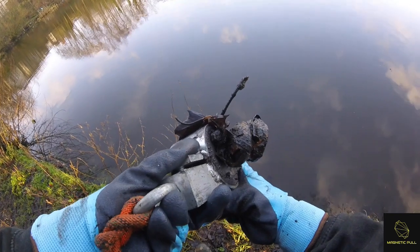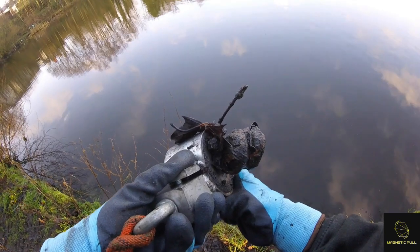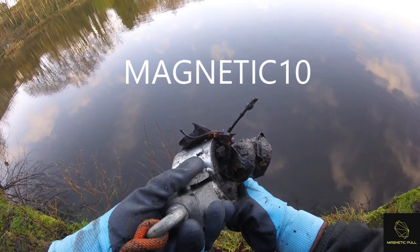That's the Beast Extreme from online magnets.com — it sinks right down into that silt. Fantastic magnet. Discount code is Magnetic10, all in capitals: M-A-G-N-E-T-I-C, and the number ten.